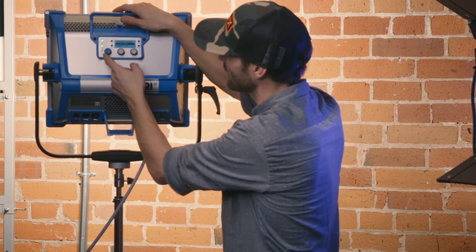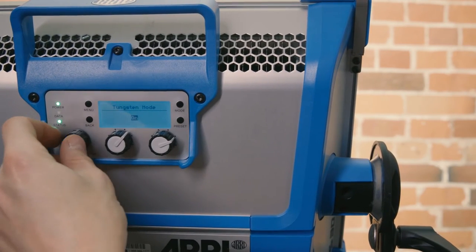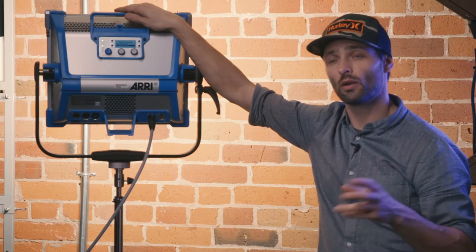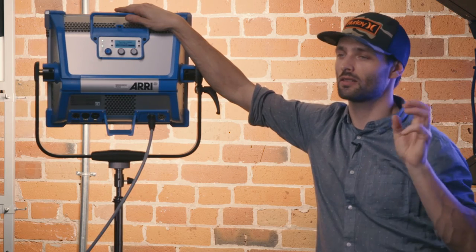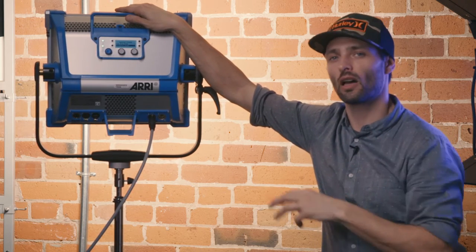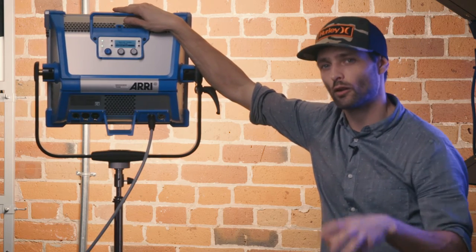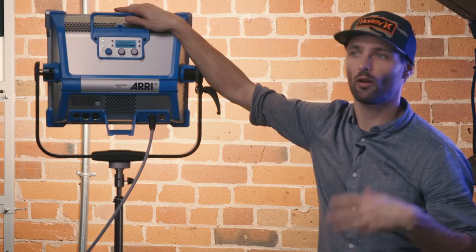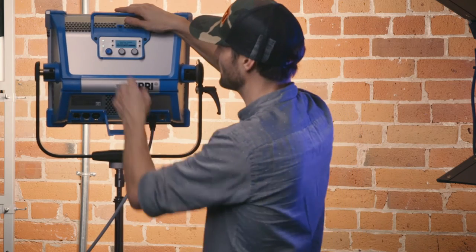A really cool feature here is the tungsten mode. What it does is as you dim the light, it changes its color temperature just like a tungsten source would, really matching a lot of your practicals on set. You can dial it in to the actual color temperature — 30 to 200 degrees Kelvin — and then when you dim your actual practicals down and dim this down, it's just going to match those automatically, even if this light is off screen.